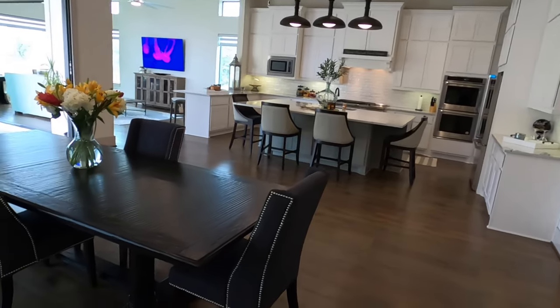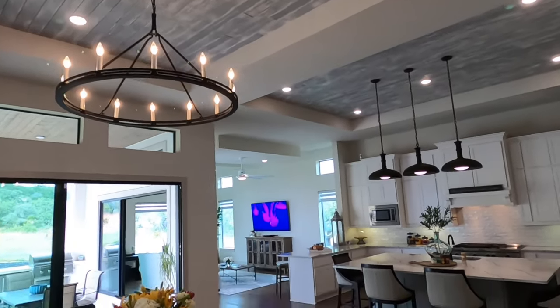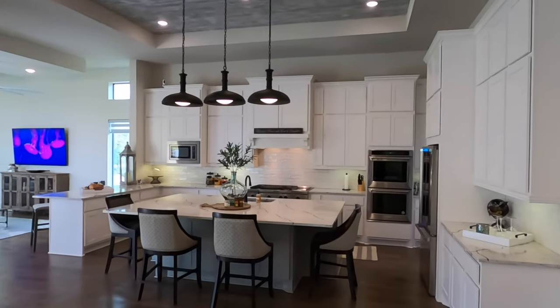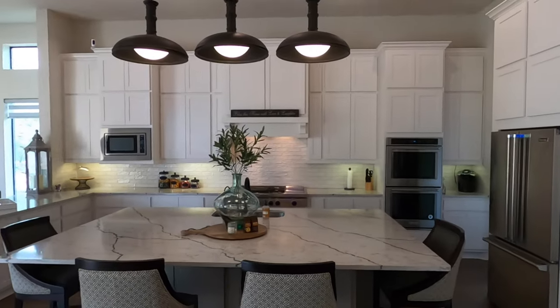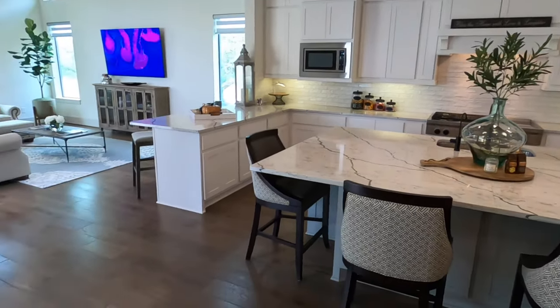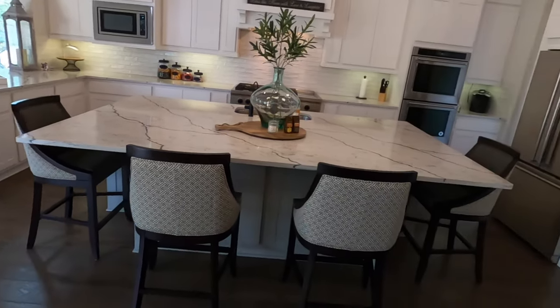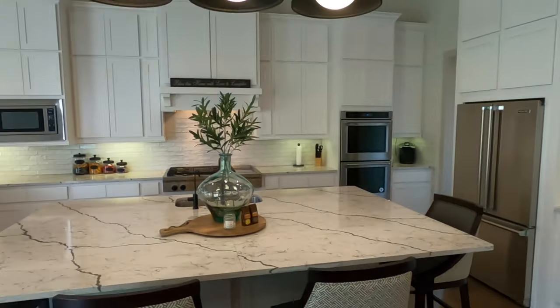Checking out these floors — just gorgeous floors. This is going to be your formal dining room area. Loving that light fixture up there. In a house like this, you're probably going to do some entertaining, and check out this kitchen. You're going to have people hanging around this big beautiful island — lots of space for that.